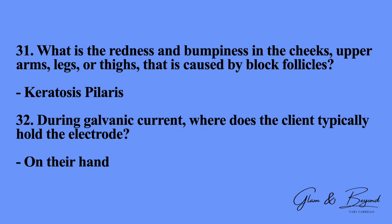Number thirty-one: what is the redness and bumpiness in the cheeks, upper arms, legs, or thighs that is caused by blocked follicles? The answer is keratosis pilaris. Number thirty-two: during galvanic current, where does the client typically hold the electrode? The answer is on their hand.